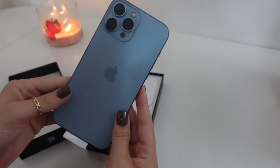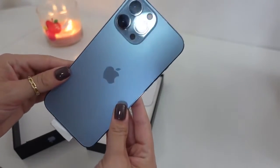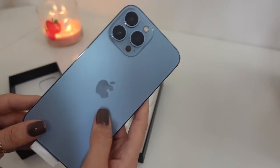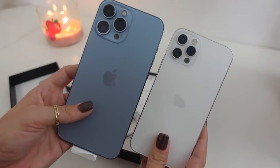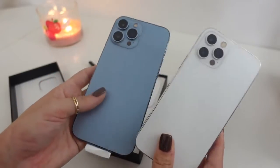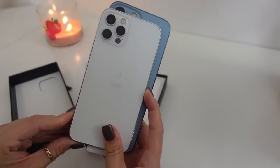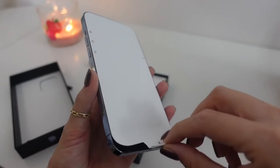I'm actually obsessed with this color — it's so freaking cute. I decided to go with the Sierra Blue and I'm so glad I did. It's a really neutral shade of blue, and since I have a case on most of the time I'm really only going to see this part. Here's a quick side-by-side: iPhone 12 Pro vs the 13 Pro Max. When you stack them it doesn't look that much bigger, but when I'm holding them it really feels huge.